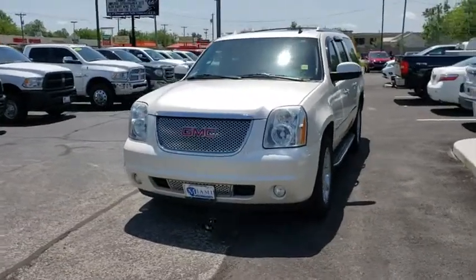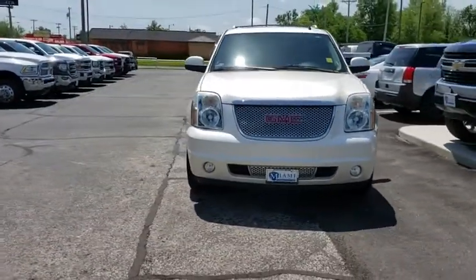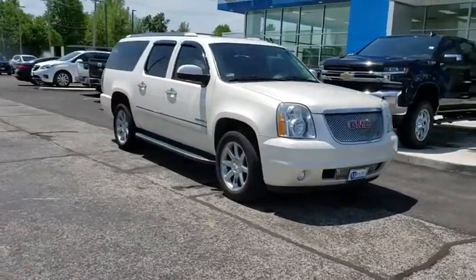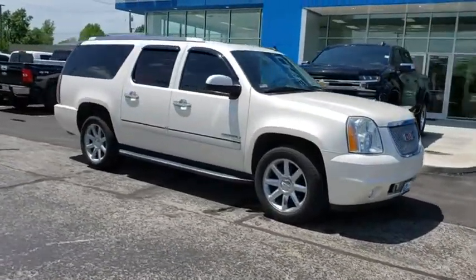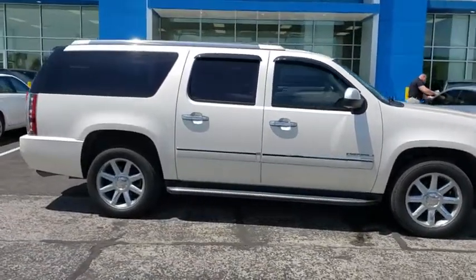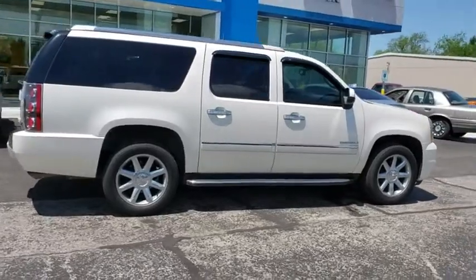The 2012 GMC Yukon XL. The GMC Yukon XL is a great choice for families who need a full-size SUV with maximum seating. The looks don't hurt either. This vehicle has less than 80,000 miles. Here are some of this vehicle's great options.